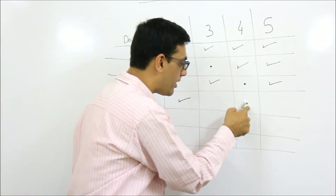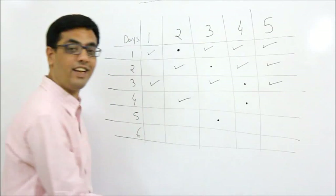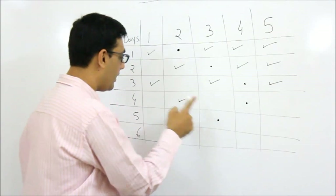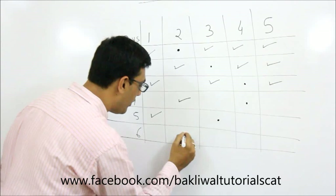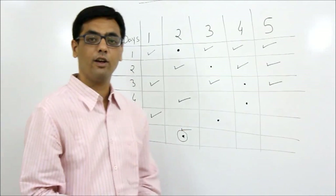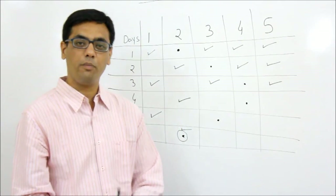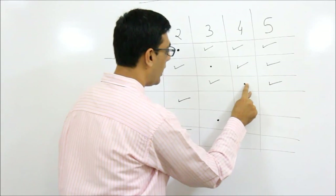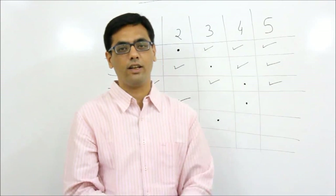If the thief is not caught on day four, he is definitely in room number two. So on day five the police go to room number three. If the thief moves from two to three, he is caught. Therefore the thief must be in room number one. On day six the police go to room number two, and the thief must jump from room one to room two - and he is definitely caught. So in six days the thief is caught for sure. The sequence followed was: 2, 3, 4, 4, 3, 2.